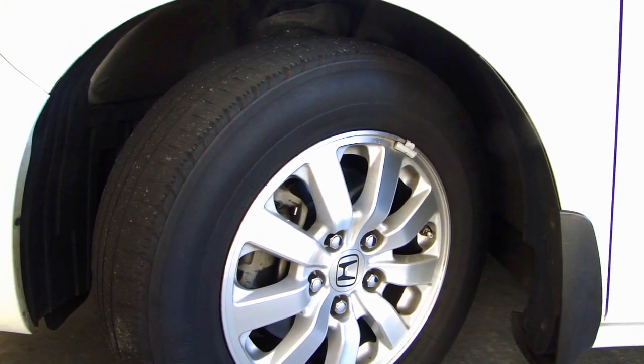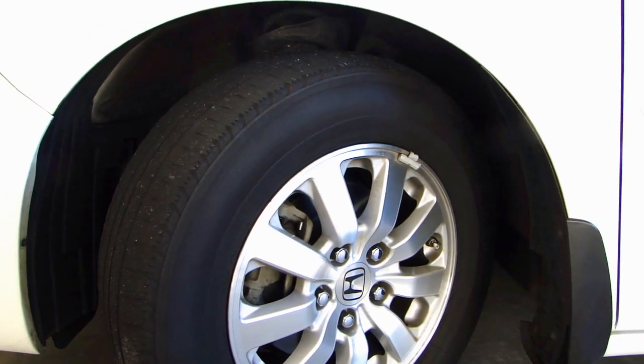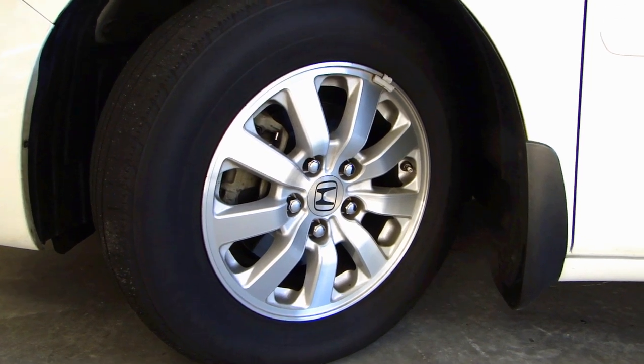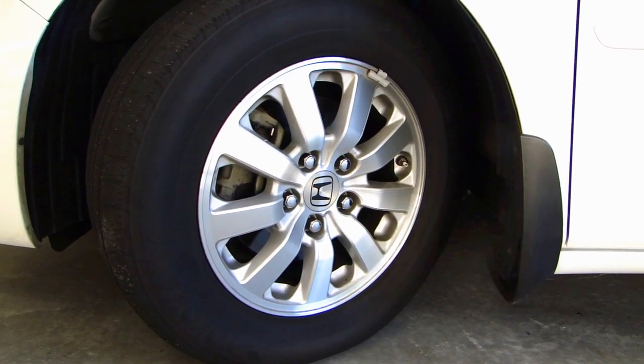So let's say you only got 35,000 or 40,000 miles from your tire and the mileage warranty was for 65,000. They do some calculation — almost like a refund for the mileage you didn't get from these tires — and apply that credit toward the next set of tires.